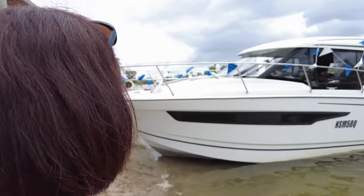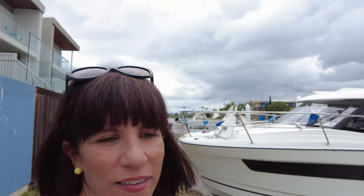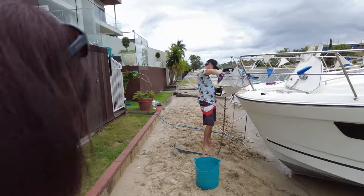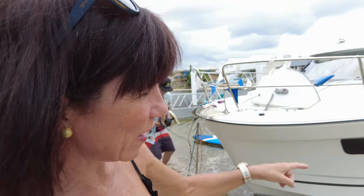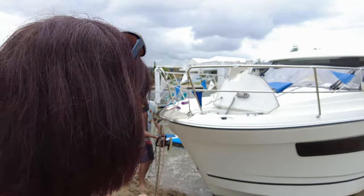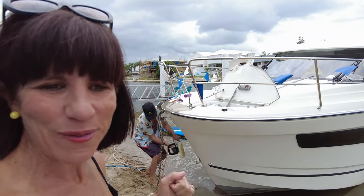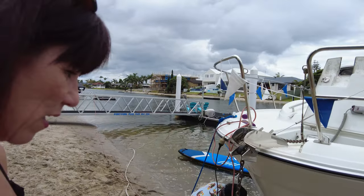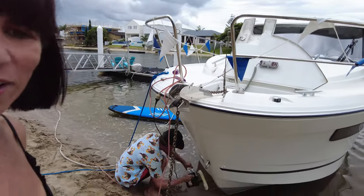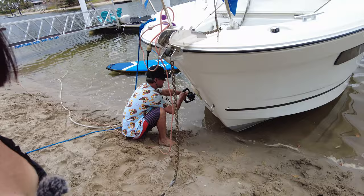We have a lovely neighbor who's just come up — he lives just a few houses across — and he's offered us the use of his pontoon so we can polish the rest of the port side. We're very grateful for his offer and we'll keep going with the waxing of Antoinette.